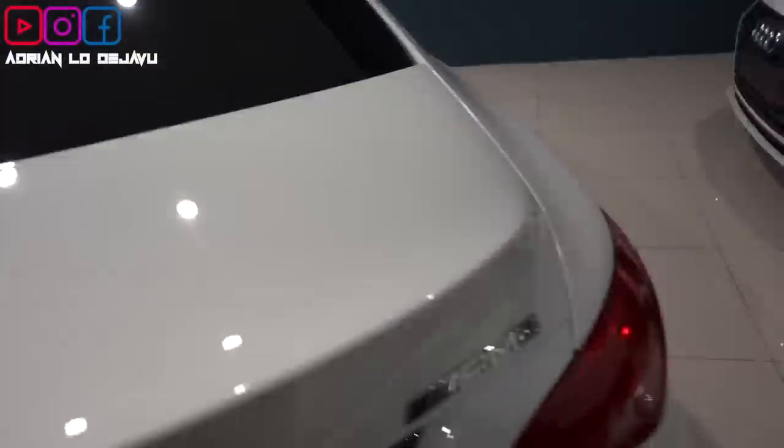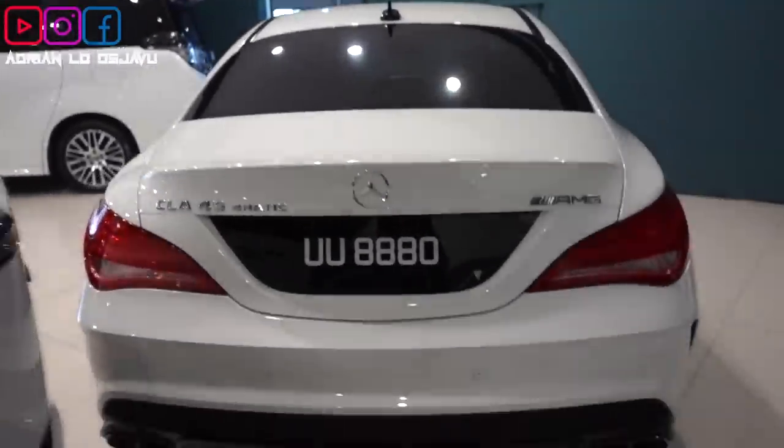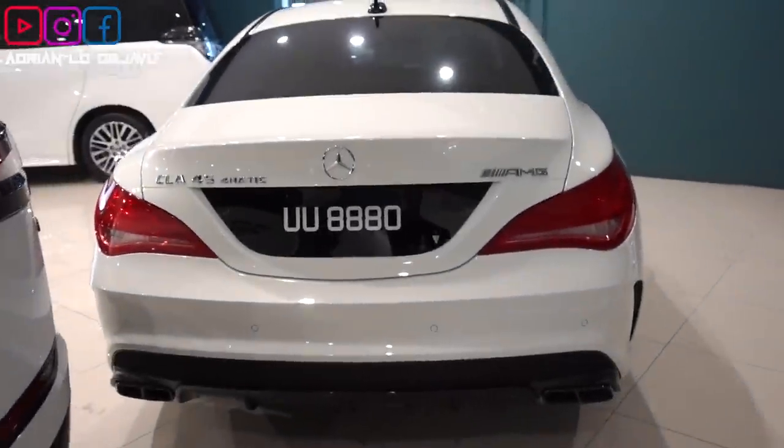And the number plate bling — my birthday. UU880.